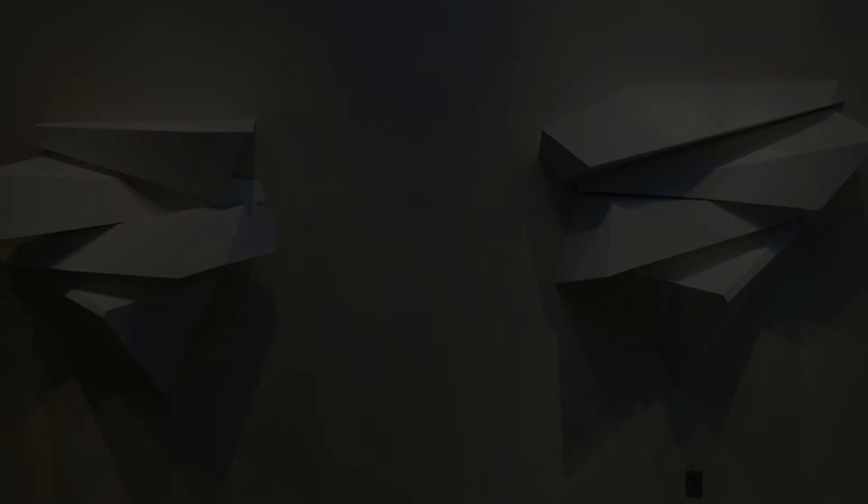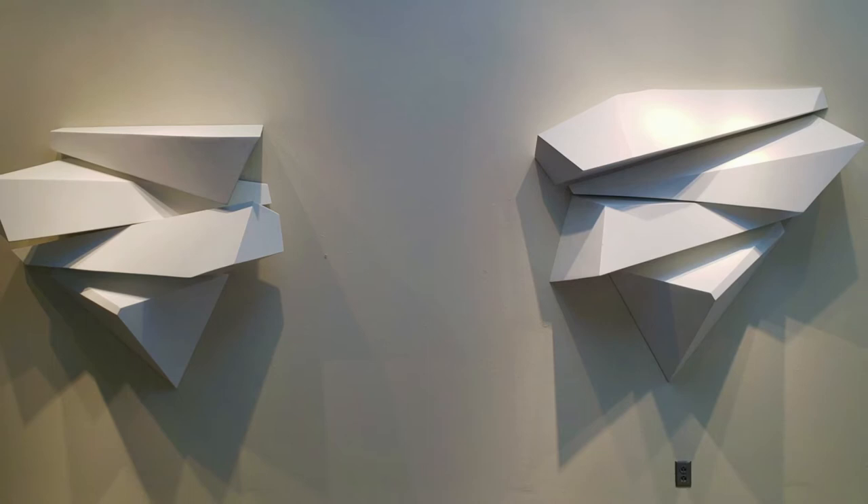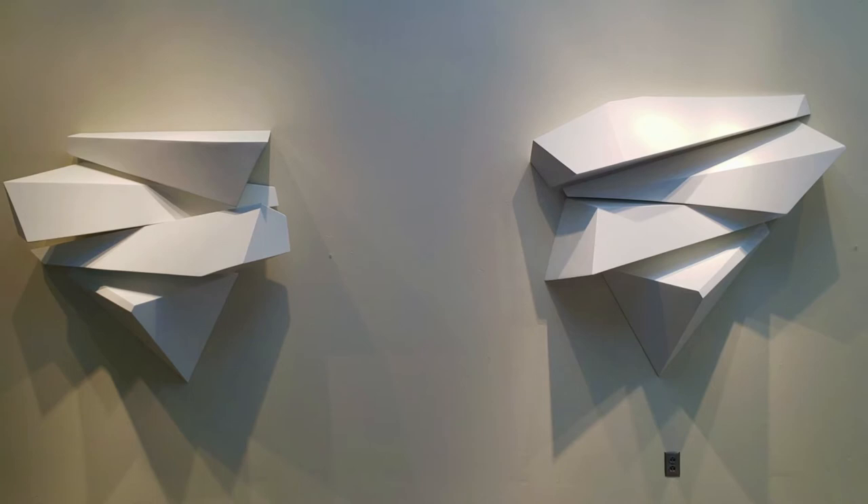The calving sequence sculptures are dynamic stacks of white angles that give the perception that they are moving or falling off the wall. Calving is the action of when sections of the glacier break off.